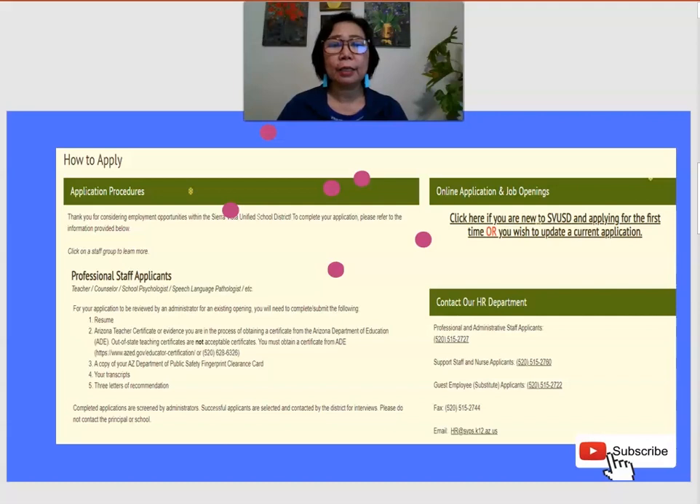They indicate that if you are a professional staff applicant — meaning you're applying for a teacher or any other certified position like superintendent, principal, or any administrators — you are considered a professional staff applicant. These are their typical requirements.